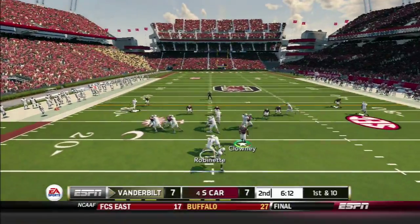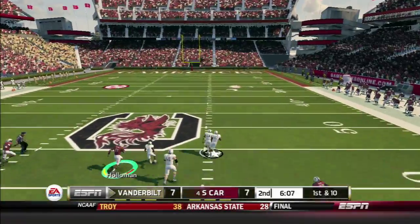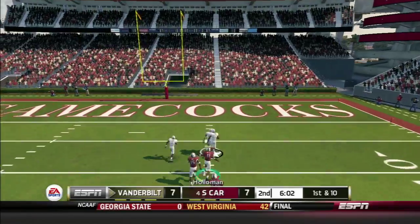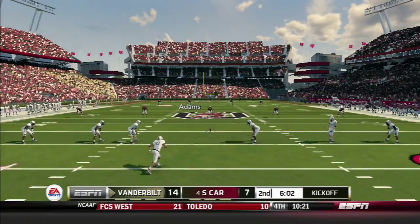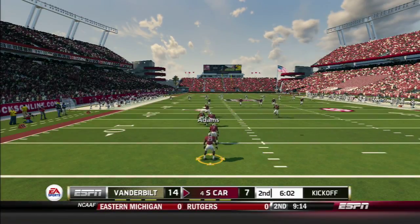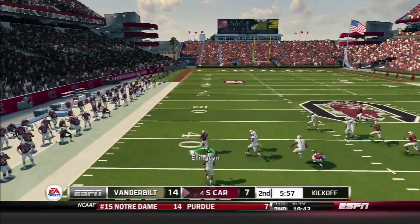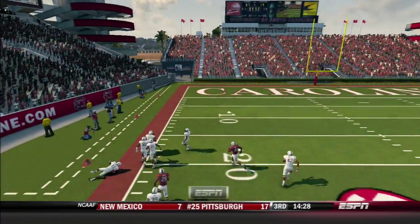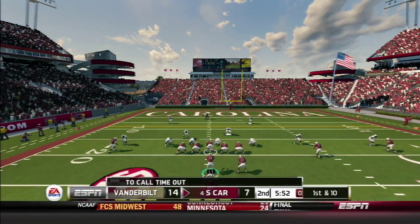Split back formation, first and ten. Robinette with the triple option pitch to Tate — Clowney misses him and Tate has wide open field. Nobody's going to catch him — 78 yards for Tate! A well-run triple option. The defense needs to clamp down on that. On the kickoff, Ellington takes it back from the ten-yard line, breaks free on the sideline, and is forced out of bounds after an 80-yard return — great field position by Bruce Ellington.